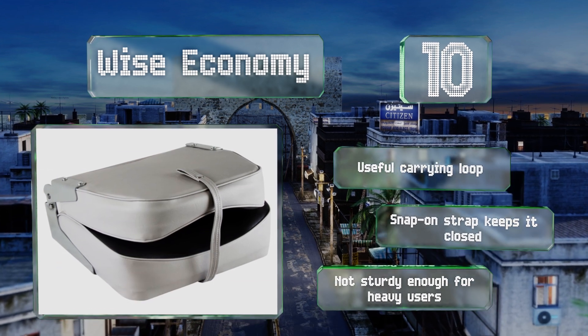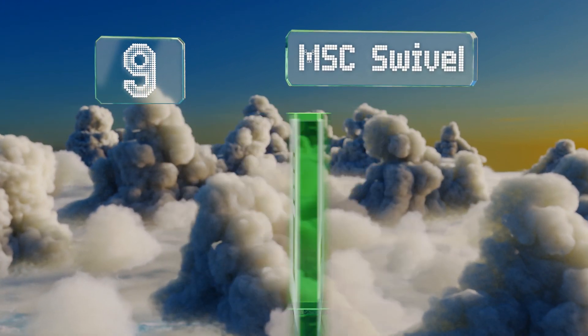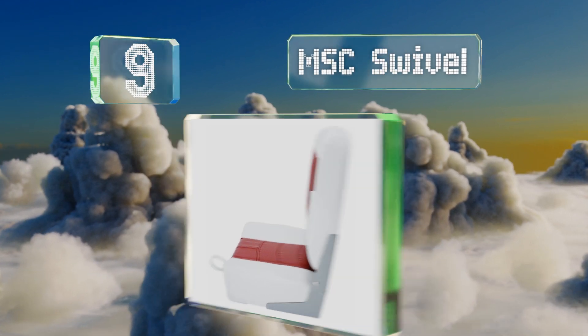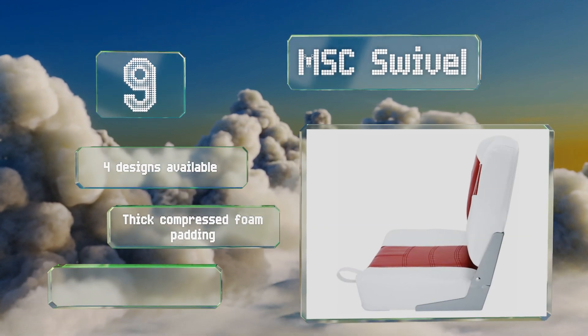At number nine, the MSC Swivel includes a base attachment that allows it to rotate a full 360 degrees, so you won't miss a thing while you're out on the water. It's a nice value for the quality, with a smooth surface that's soft to the touch. There are four designs available, all with thick compressed foam padding.